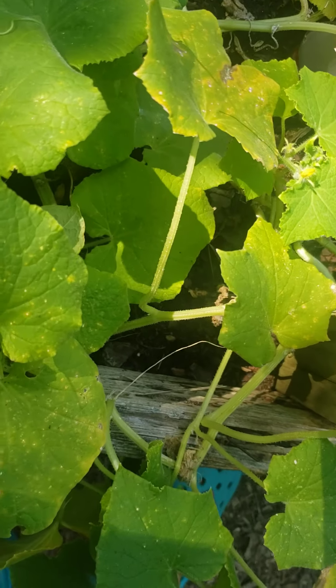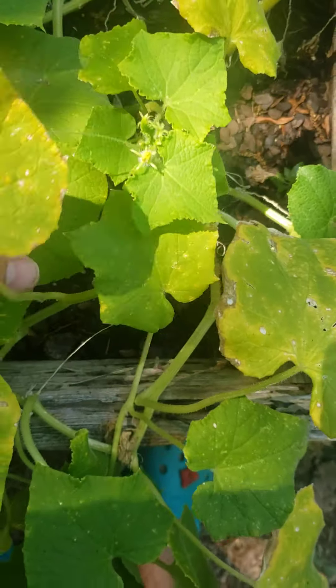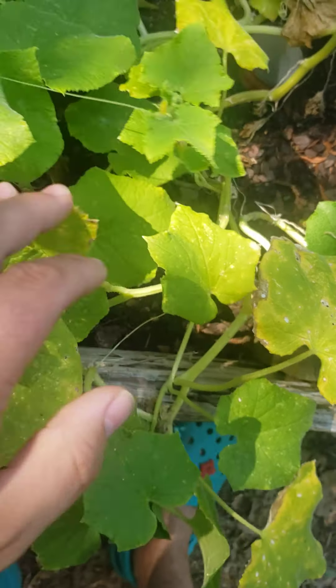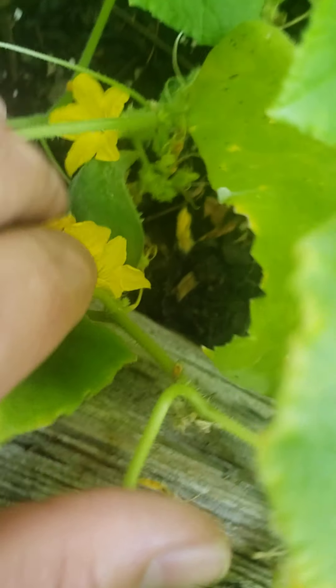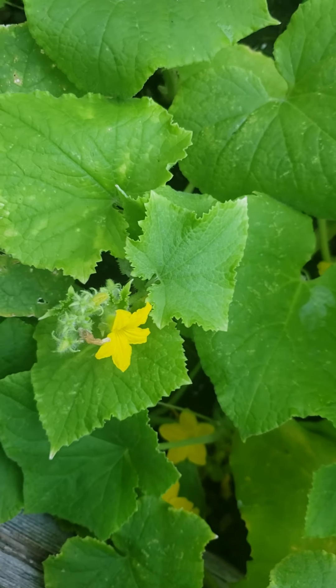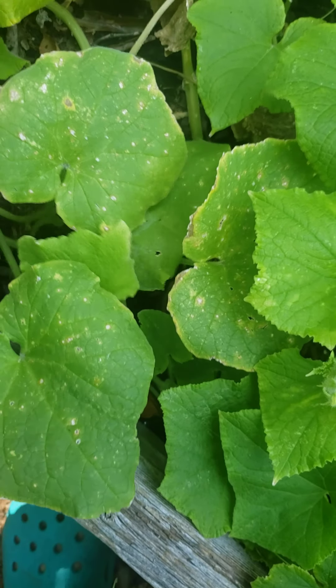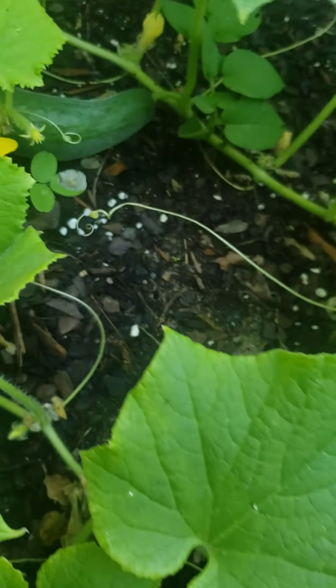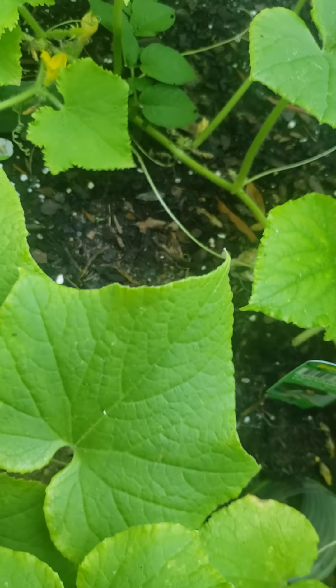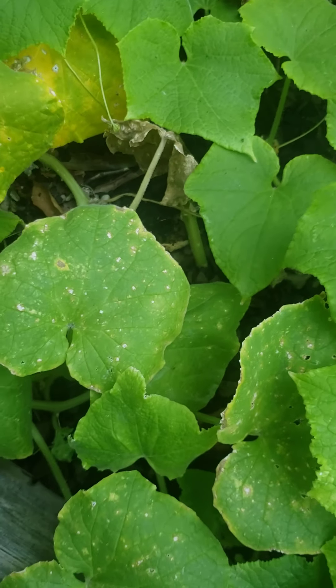Welcome to Ice Rat's Garage. This is video number nine of the garden. Not much has changed — looking at the dink tomato down there, it looks kind of weird. There are a couple of tomatoes that need picking.